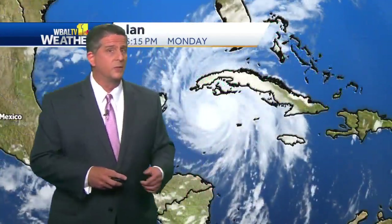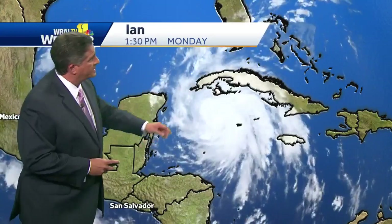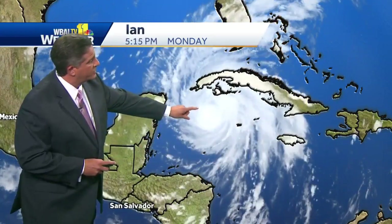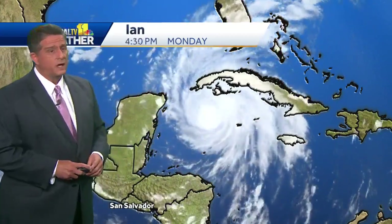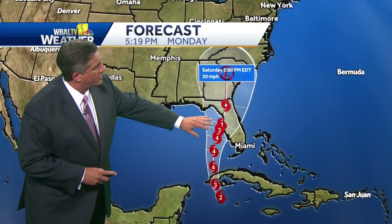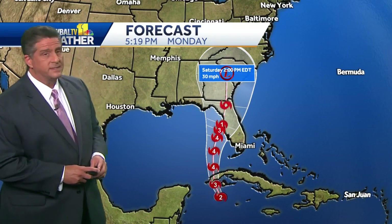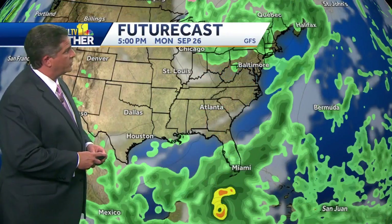The action for us is going to come at the end of the week with what's left of Hurricane Ian. It's a Category 2 hurricane now with sustained winds of 100 miles per hour. It's going to emerge into the Gulf of Mexico, turn into a major hurricane, move across Florida, and eventually up into the southeast part of the United States on Saturday.